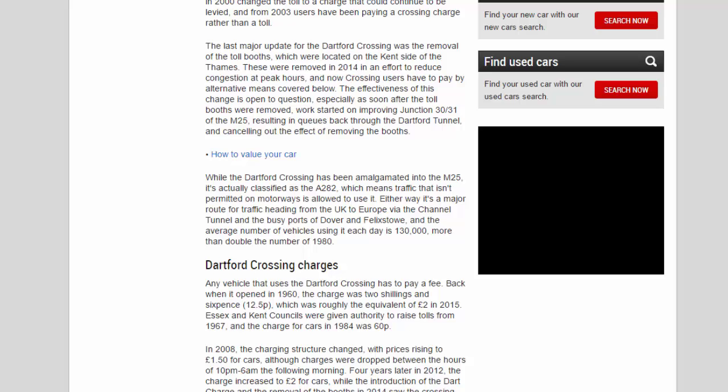While the Dartford Crossing has been amalgamated into the M25, it's actually classified as the A282, which means traffic not permitted on motorways is allowed to use it. It's a major route for traffic heading from the UK to Europe via the Channel Tunnel and the busy ports of Dover and Felixstowe, and the average number of vehicles using it each day is 130,000 — more than double the number in 1980.